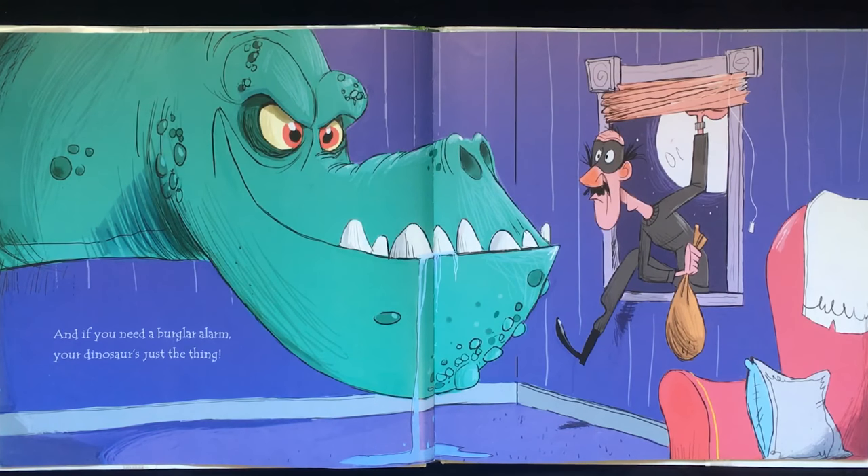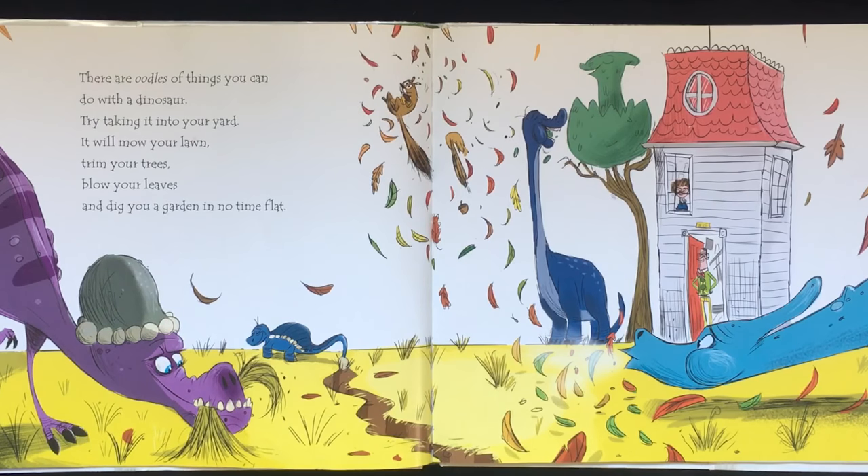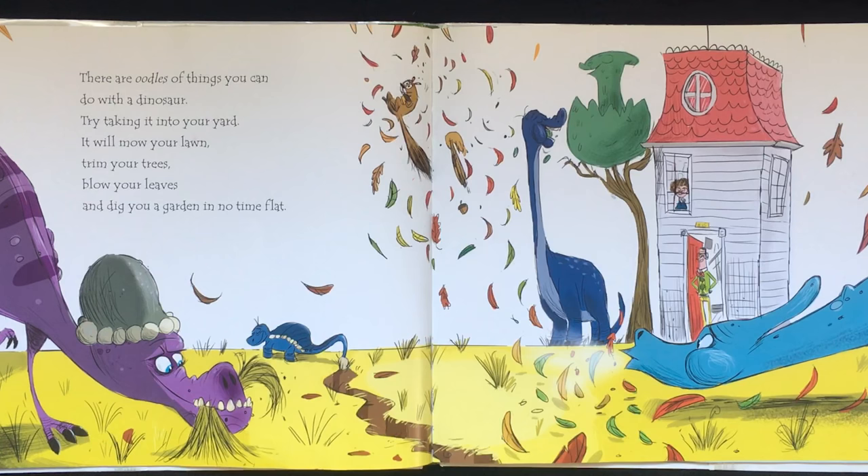And if you need a burglar alarm, your dinosaur is just the thing. There are oodles of things you can do with a dinosaur. Try taking it into your yard. It will mow your lawn, trim your trees, mow your grass, and dig you a garden in no time flat.